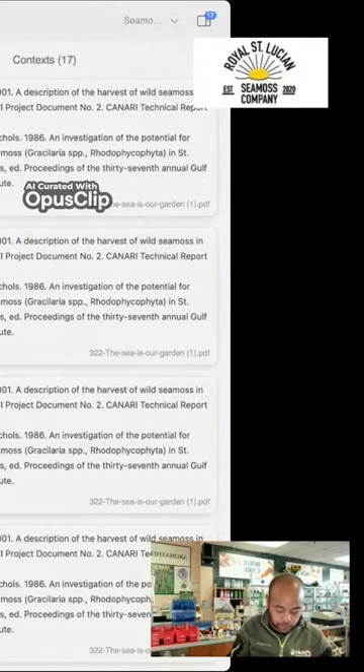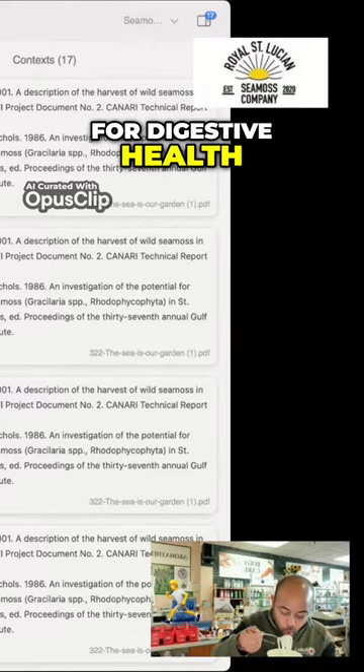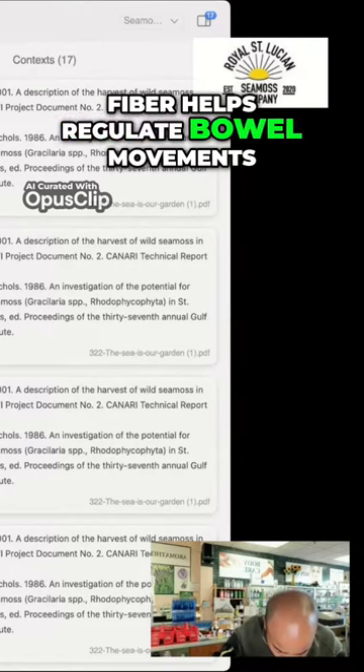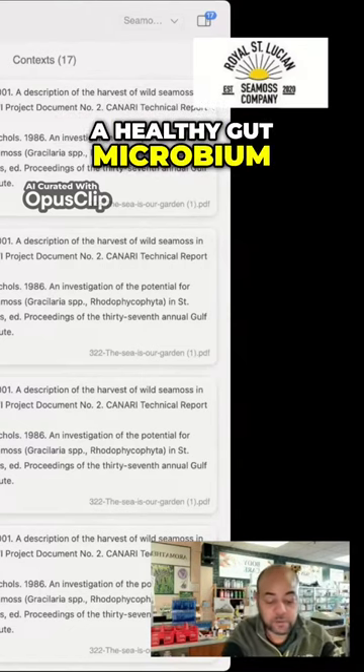Two, fiber. C-MIS contains a significant amount of dietary fiber, which is essential for digestive health. Fiber helps regulate bowel movements, promotes satiety, and supports a healthy gut microbiome.